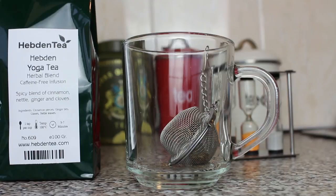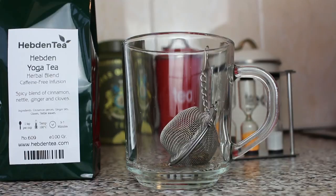Hi folks and welcome to another Tea Drinker Channel tea review. We're going to try yogurt tea from Hebden Tea. In the cup we've got our infuser loaded with yogurt tea and now we're going to add some boiling water.